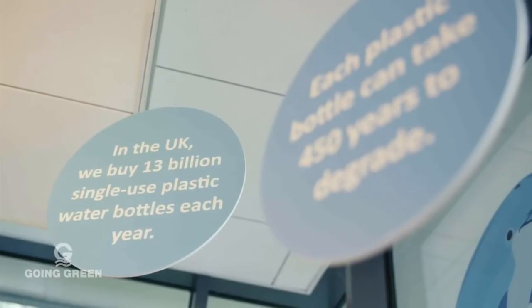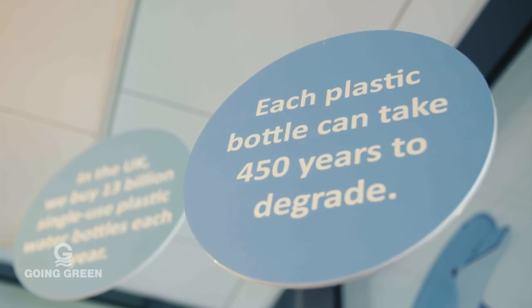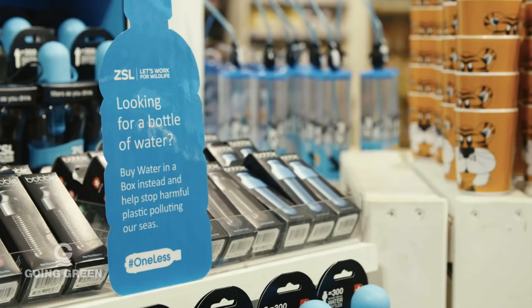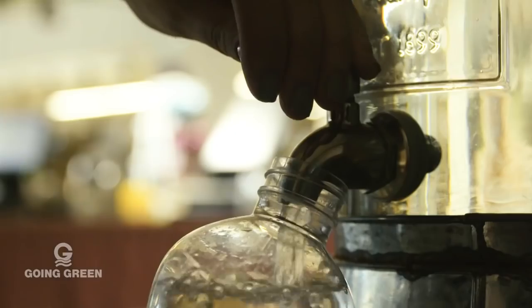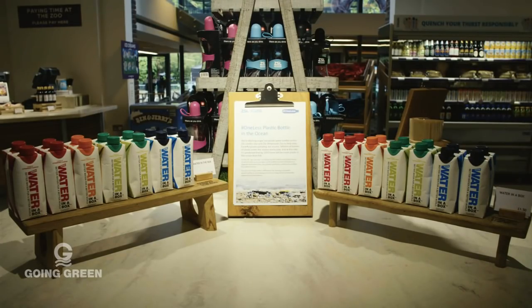I work for London Zoo and they're also really aware of the impacts that plastic litter is having in the marine environment. They've collaborated with the Marine Conservation Society and other partners to create the amazing One Less campaign, where they've completely cut out single-use plastic water bottles from the zoo. You can take your refillable bottle and fill it up at water stations, or buy water in paper or cardboard boxes.